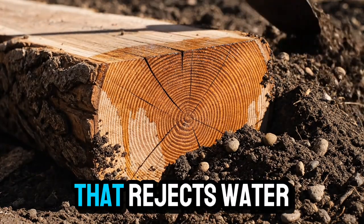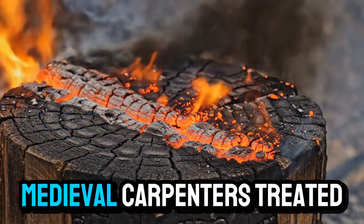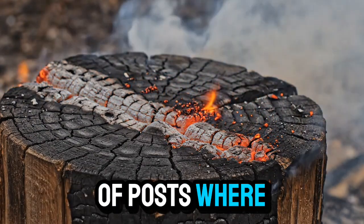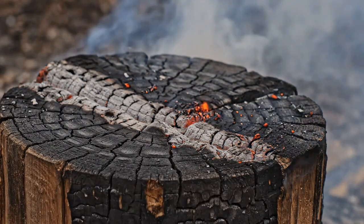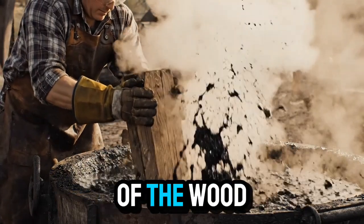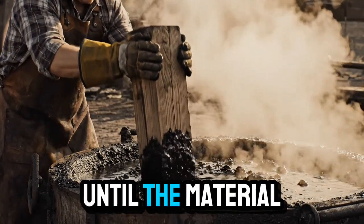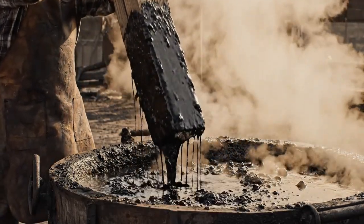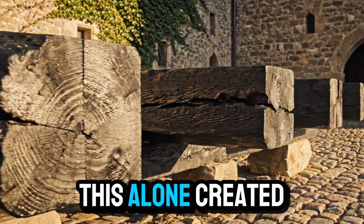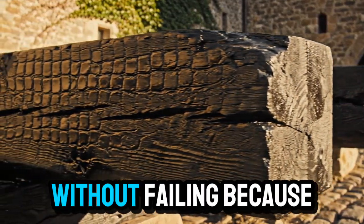A protective shell that rejects water for years. But the most powerful part of the technique was the way medieval carpenters treated end grain — the exposed ends of posts where rot almost always begins. They understood that end grain absorbs water far faster than any other part of the wood. So they submerged these ends in boiling oil or tar until the material penetrated deep into the grain. Afterwards, they charred and sealed the ends a second time. This alone created posts that could sit in soil or under stone foundations for decades without failing.